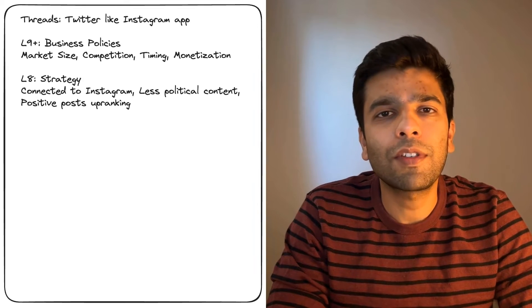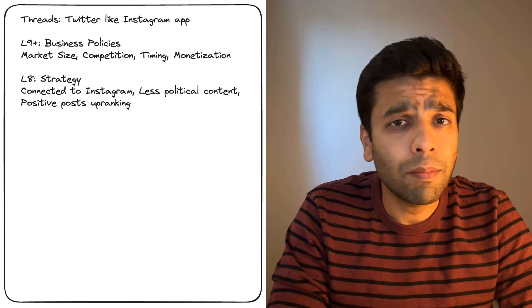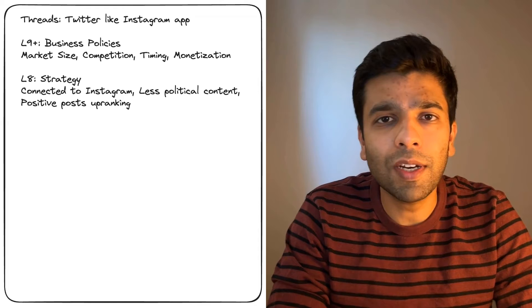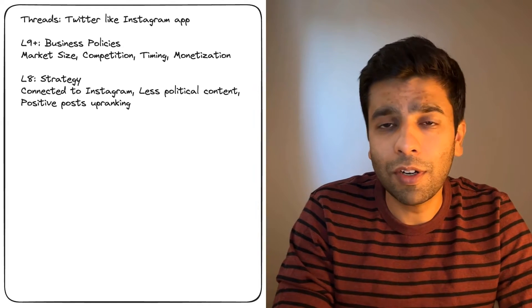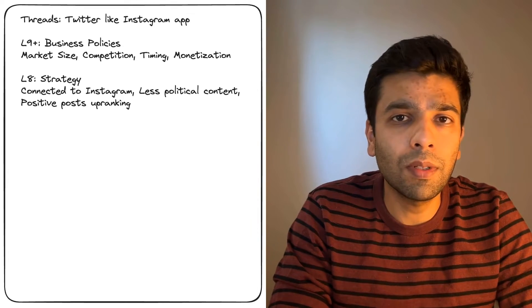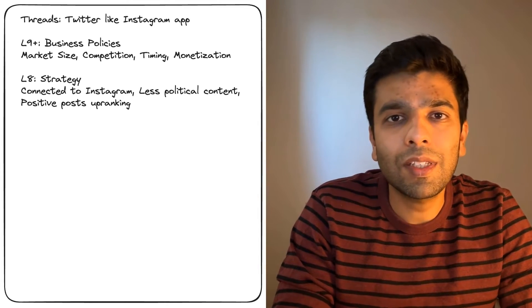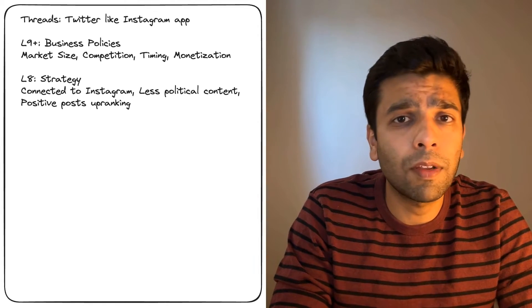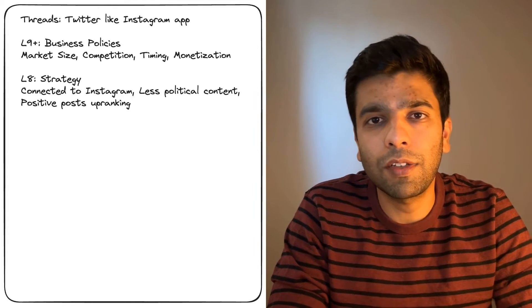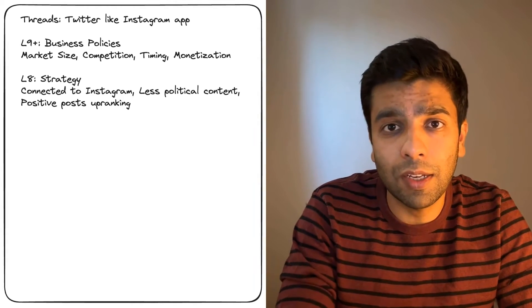Just a step below, Level 8 folks are all about strategy, but more focused on how Threads will operate. Their job might be to link Threads seamlessly with Instagram, making sure that when you hop from Instagram to Threads, it feels like walking into the next room, not a different planet. They also decide the vibe of Threads — unlike Twitter, which can get pretty heated and negative, Threads aims to be less political. They strategize on algorithms that will uplift more positive and engaging posts, so when you are scrolling, you feel good rather than getting drawn into debate. This is a very strategic and business decision, and that's what L8+ engineers do.